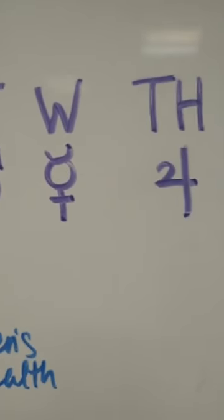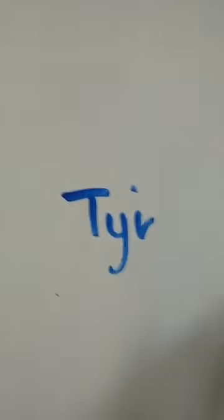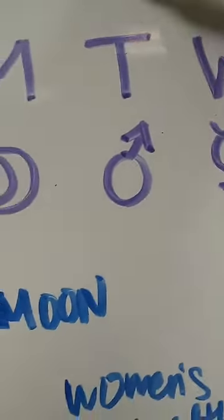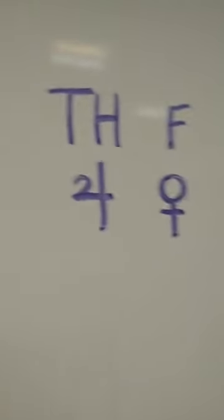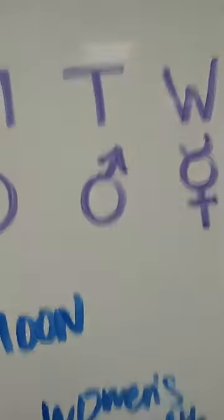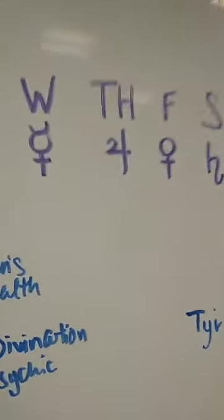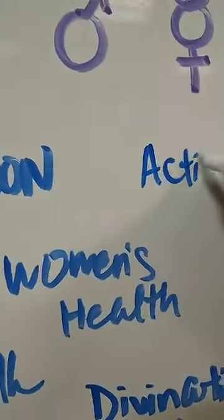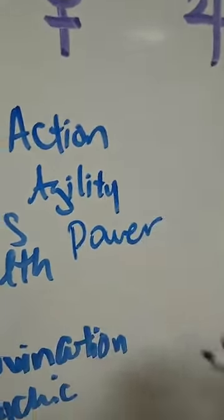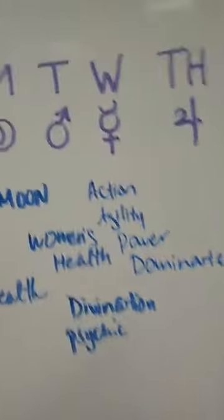Moving on to Tuesday — or Tyr's Day. Tuesday is named after Tyr and is ruled by Mars. Each day has a different planet, and that's really important. So Mars: anything that has to do with action, agility. If you need to have power over a situation, dominate — think of what Mars represents. That's going to be Tuesday.